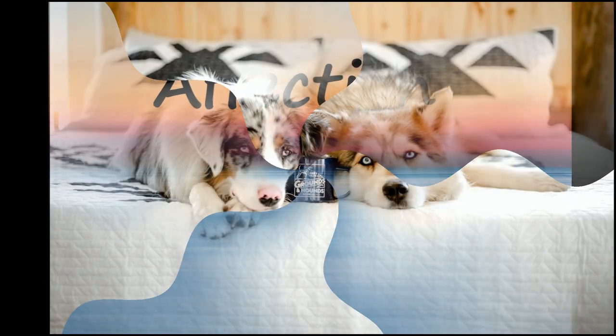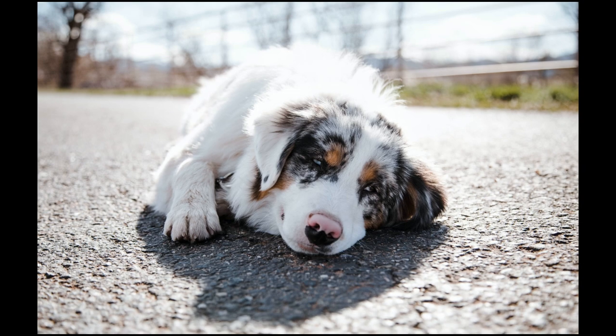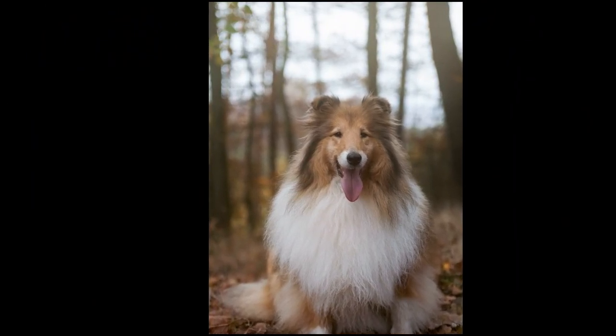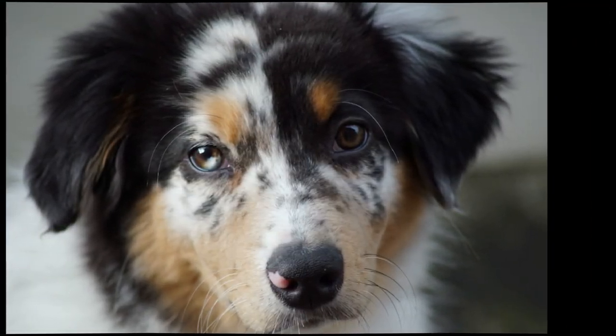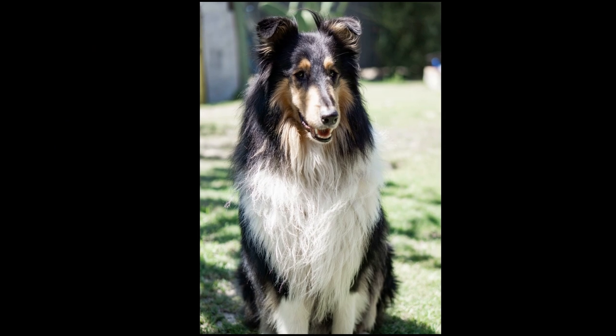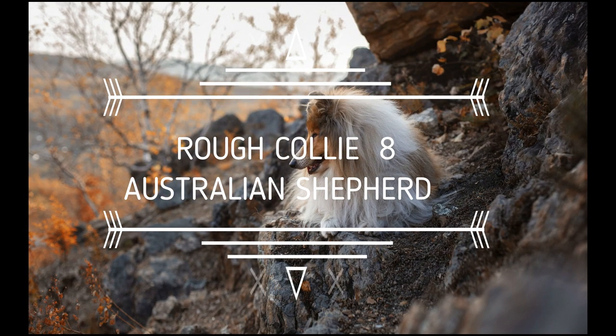Australian Shepherds do typically like to cuddle, especially with their owners or family members they live with. They may not be as cuddly with strangers or people they don't know well. Aussies are friendly, affectionate dogs who enjoy spending time with their owners. Rough Collies are highly affectionate dogs who love to be around children and their human family members. When socialized from a young age, Rough Collies will interact well with other family pets. The last point is a tie.